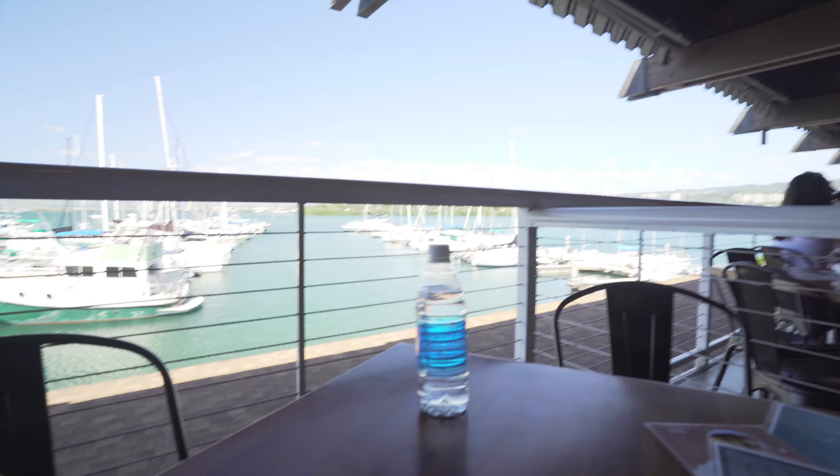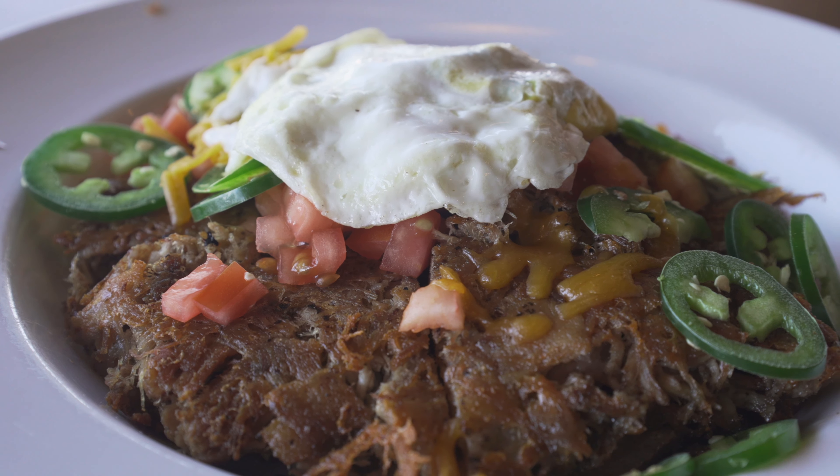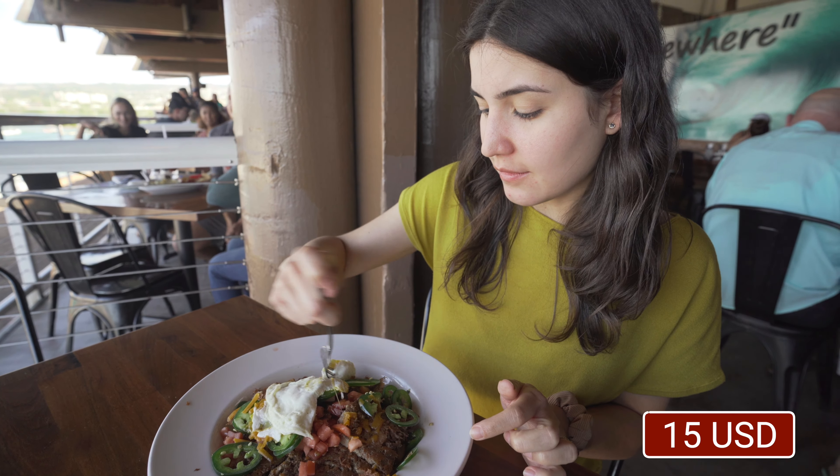We got one of the tables here by the water — it's a great view, really fresh, and you get a breeze every time. I ordered the hash bowl with pork and eggs since the lunch menu is still open, and Eddie ordered fish and chips. The hash bowl comes with pork, egg, jalapeño, tomatoes, cheese, and potatoes. It's really good — the pork is crispy and has very light seasoning, but the flavor is amazing. It tastes like it's been marinated for hours.